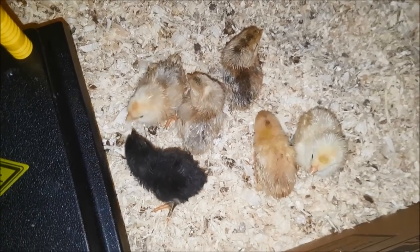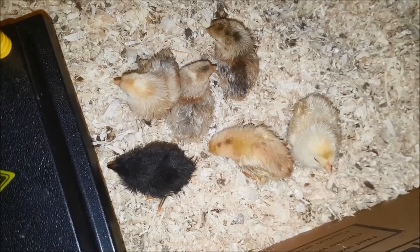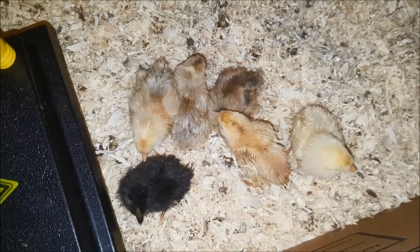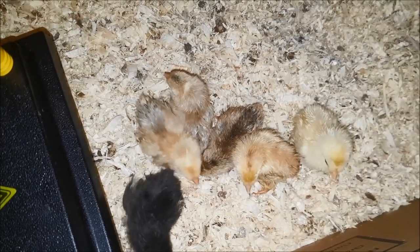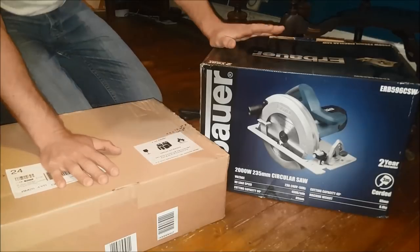The jersey giants will be really, really big. The cream leg bar chicks are not pure but very cute. Hopefully we'll have lots of hens and some lovely coloured blue and olive eggs later on in the year.